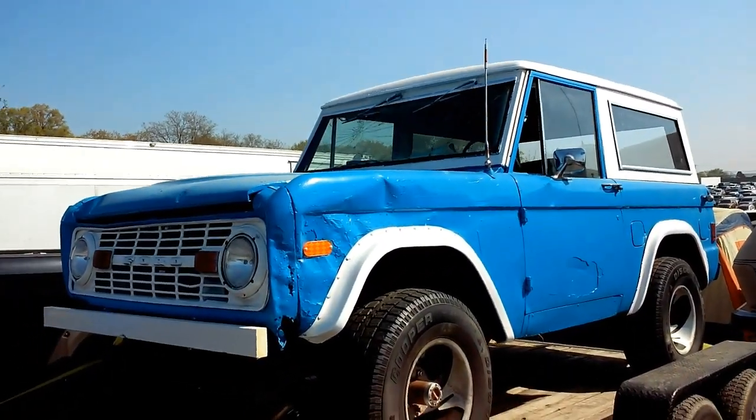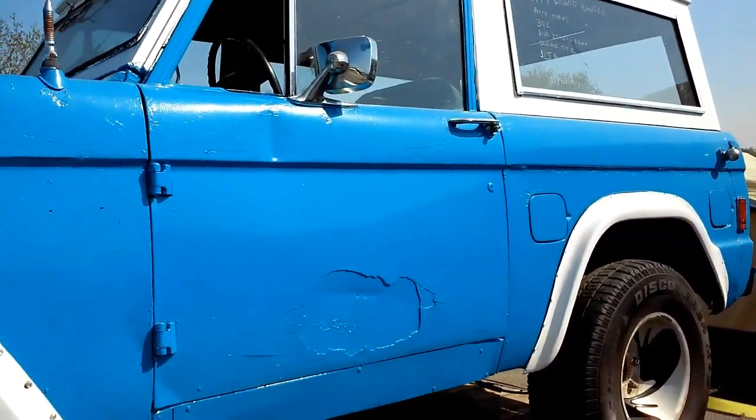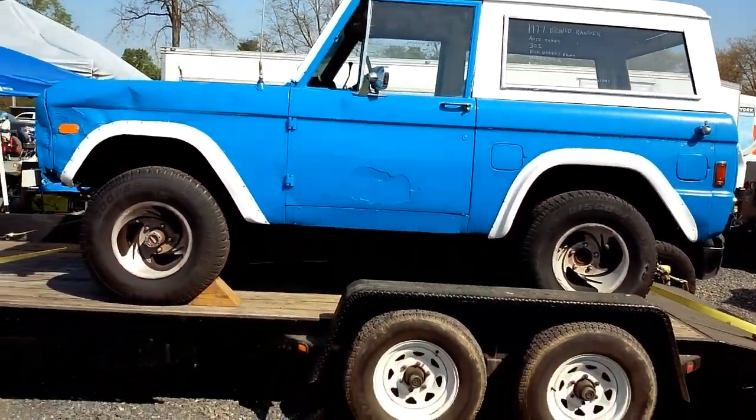First-gen Bronco — had a lot of body work done to it and still needs a lot more. But cool. '77, 302, automatic.